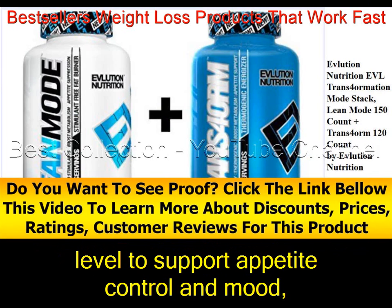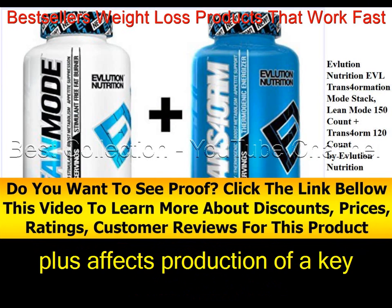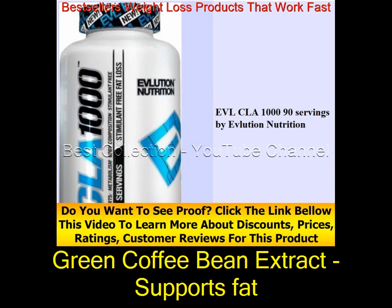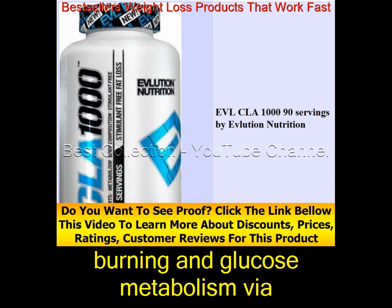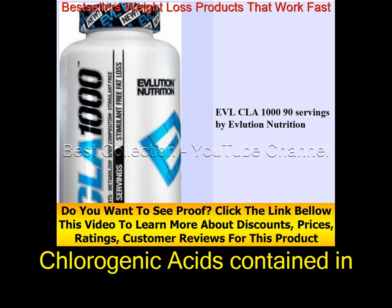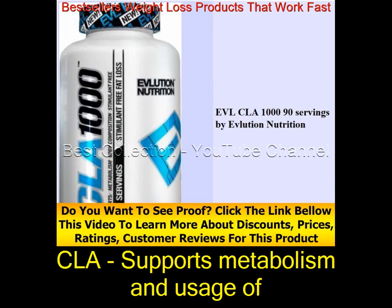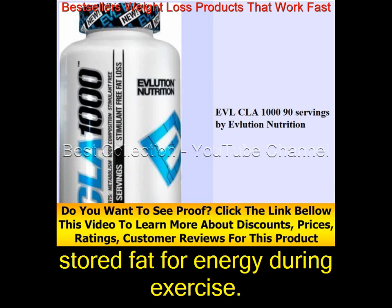Garcinia Cambogia supports appetite control and mood, and affects production of a key enzyme used by the body to convert carbohydrates into fat. Green Coffee Bean Extract supports fat burning and glucose metabolism via chlorogenic acids contained in decaffeinated green coffee bean.